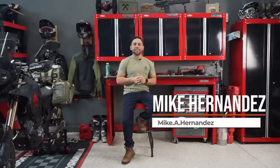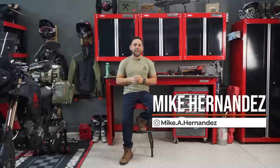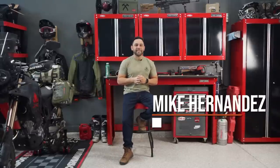Welcome back to the Fieldcraft Survival Channel. I am Mike Hernandez, your resident vehicle guy here at the company. Today we're going to be discussing preventative maintenance with a slight twist in a way I don't think gets addressed enough. Let's get started.